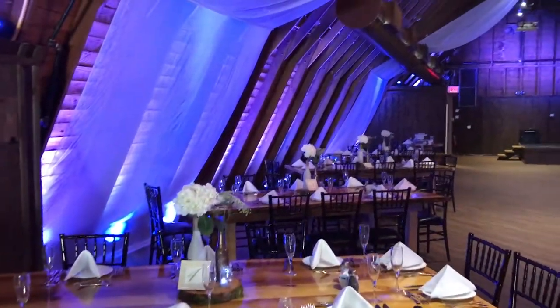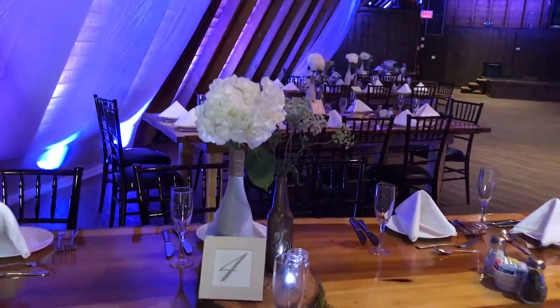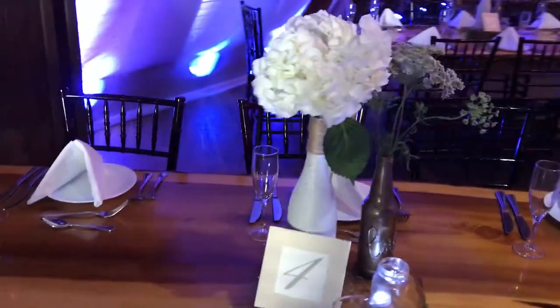Floors are all redone. Tables are a block of wood, polyurethane — very sleek looking. No linens are needed.